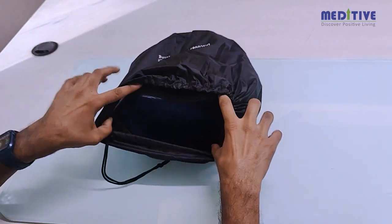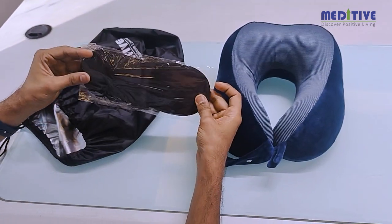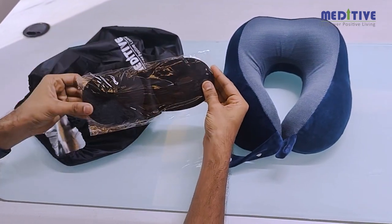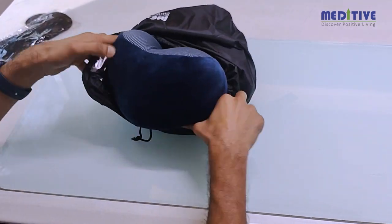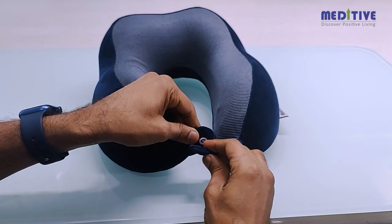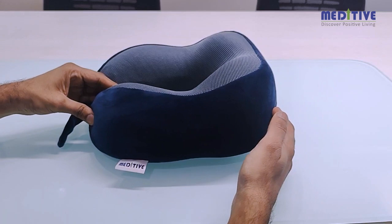The travel pillow comes in a cloth carry case. It has a U-shape design to fit snugly around the neck and prevent the head from falling forward. The carry case is big enough to easily take out the pillow and put it back inside. There are two button options to adjust the tightness around the neck.